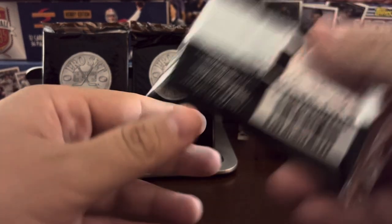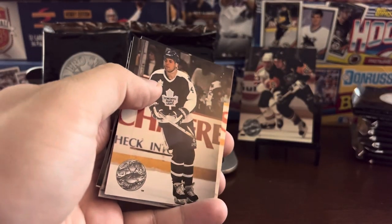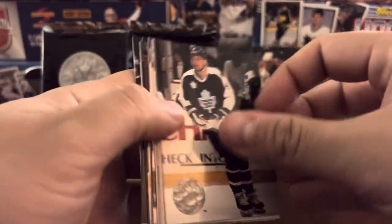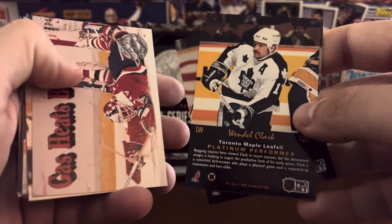A full box — anytime you can get a full box of cards for under $20, you're doing pretty well. 150-card base set, 44 Hall of Famers in Series 1 — so almost one out of three cards is going to be a Hall of Famer, and that's why you're seeing a lot of big names. The Junk Wax era is great for hockey — lots of great players.